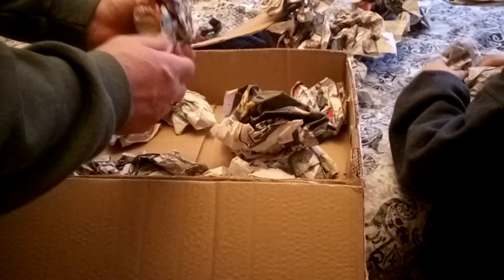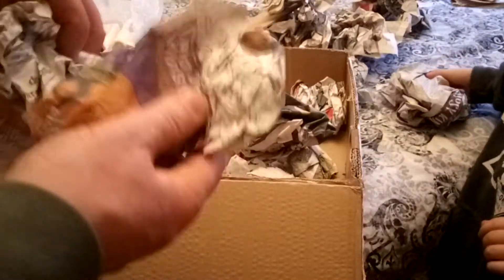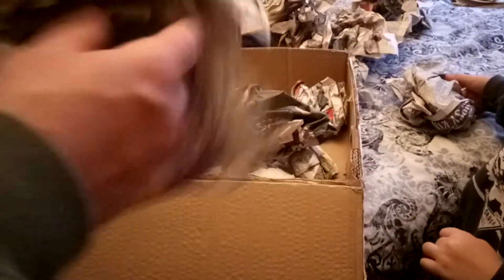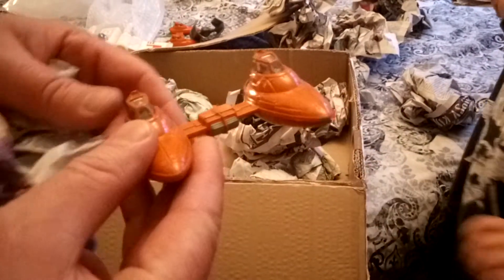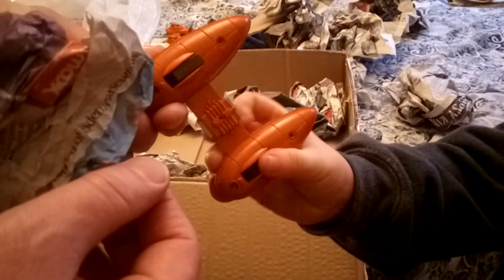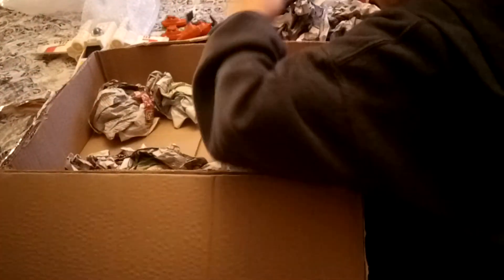There's definitely another one in here as well. Let me open one, you open one - all right, here we are. Another Twin Pod Cloud Car - two! That's nice, really good paint on that. Let's put that one aside.